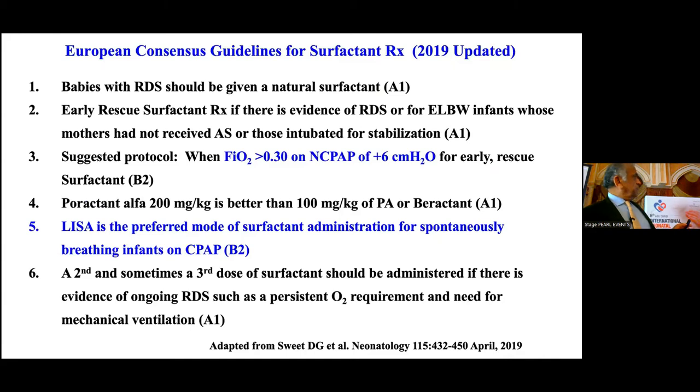These are the European consensus guidelines. The suggested protocol: when FiO2 is 30% or greater on nasal CPAP of at least 6 centimeters — they used to say 5, now revised to 6 — LISA is the preferred mode of surfactant administration in spontaneously breathing infants. Level of evidence is B2.